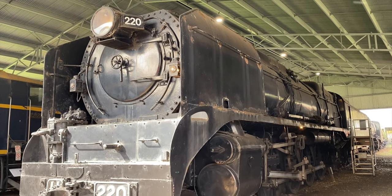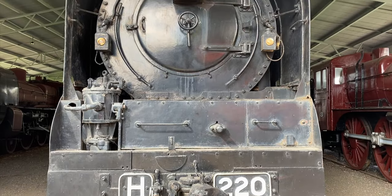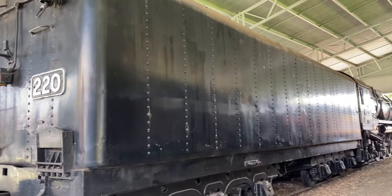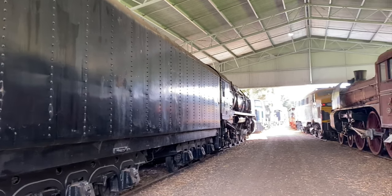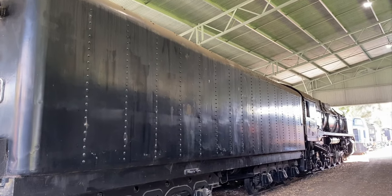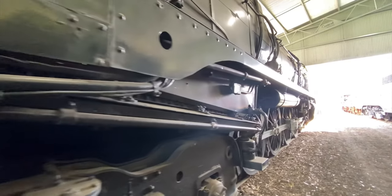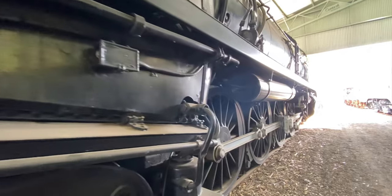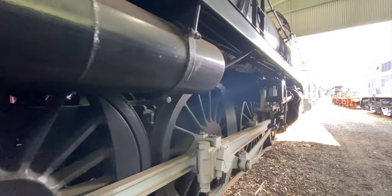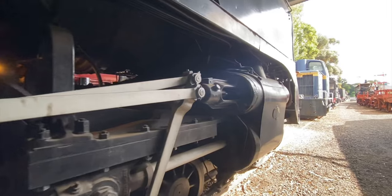One of the main highlights of the museum is H220, Heavy Harry. This locomotive, when it was built - and I think it still is to this day - is the heaviest and biggest loco in the Southern Hemisphere and the biggest in Australia. Standing next to anything else in the museum makes everything feel small. That boiler size is ridiculously massive, and everyone who comes to the museum agrees: this is the showstopper.